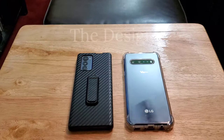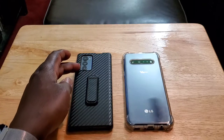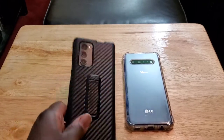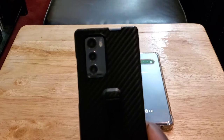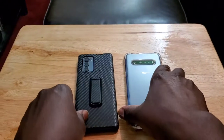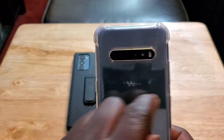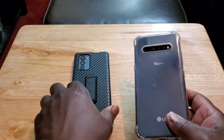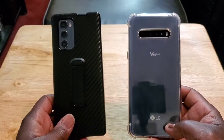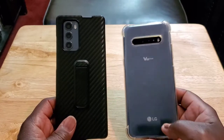When it comes to design, both of these phones are designed a little differently. You got the cameras on the LG Wing over to the left side going down, and then you have the ones on the LG V60 that go across. When it comes to design, which do I like best? I'd have to go with the LG Wing — it just looks better to me.